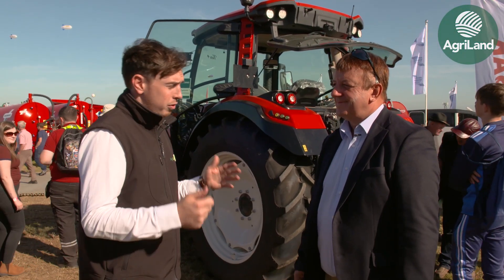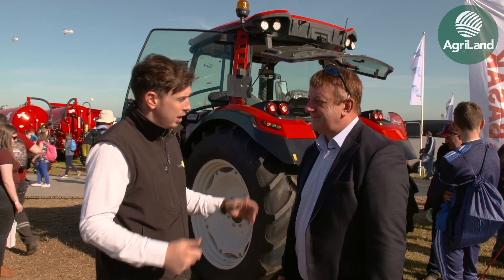We're back out on the machinery sites at the National Ploughing Championships. I'm on the Bassac stand and I'm here with Ray McNally from Bassac UK. For those of us that might not be too familiar with the Bassac name, tell us a little bit about the company.